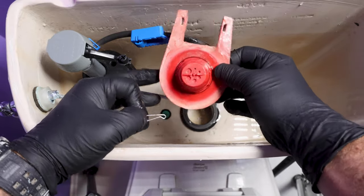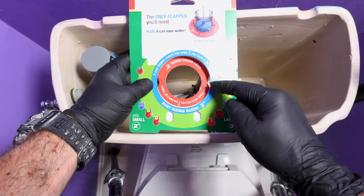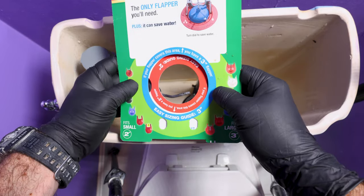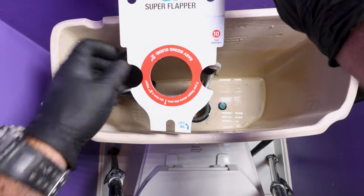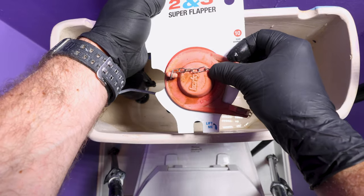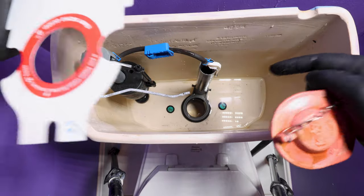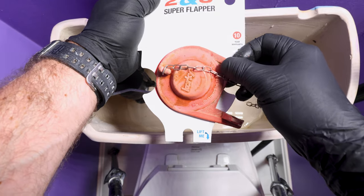Step two is to figure out what size flapper you have. The Super Flapper packaging has a guide to help you determine if you have a 2- or 3-inch flapper. If your flapper covers the 3-inch ring, you have a 3-inch flapper. If you flip it up and your flapper covers the red ring, you have a 2-inch flapper. For example, this flapper covers the 2-inch ring, so this is a 2-inch flapper — or more specifically, I have a 2-inch hole in my flush valve.